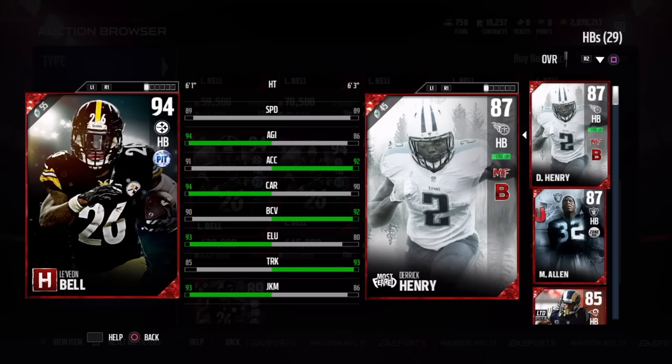But anyways guys, let me know how you feel about this Team Hero Set and man of the month card. Let me know in the comments, and I will see you boys later. Peace.